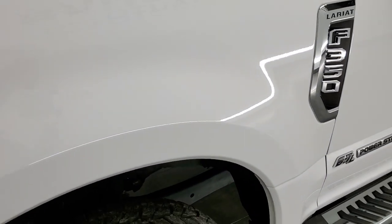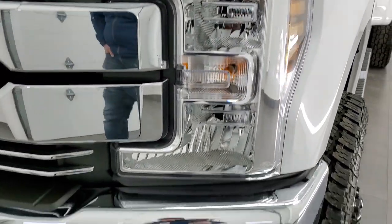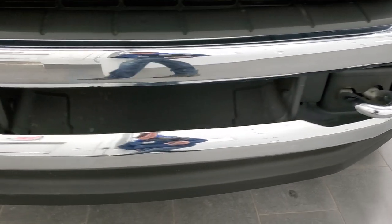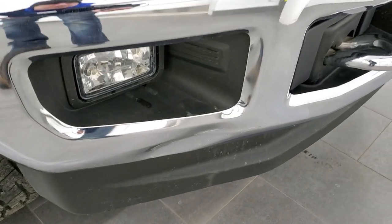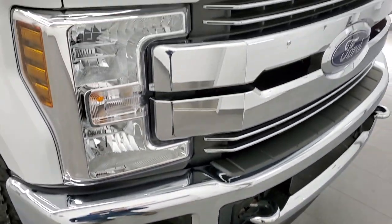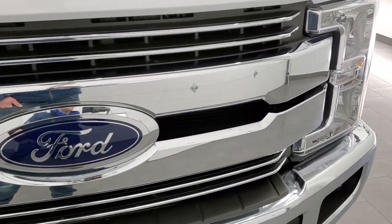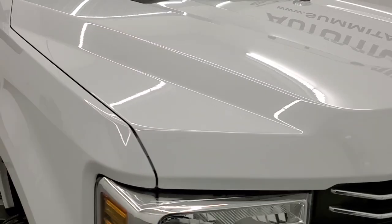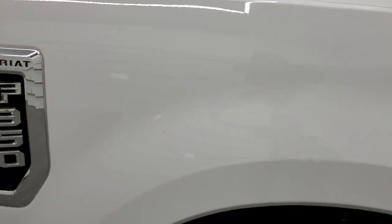Front fender has no major dents or dings. Headlight lenses are nice and clear and it does come with the factory fog lights. You get the chrome tow hooks on there as well. The only thing I saw on this truck is there's one tiny little dent underneath the fog light. But other than that, very, very clean truck with a chrome trim grille. The hood is in excellent condition — no dents or dings, and the passenger side front fender is in excellent condition as well.